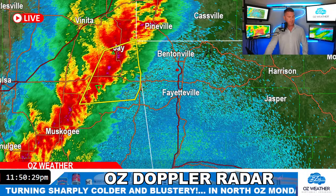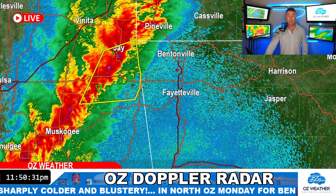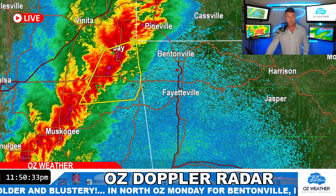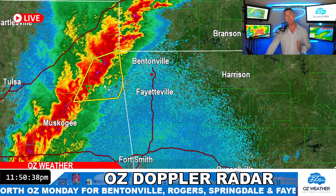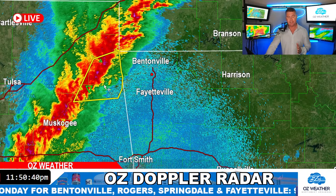Here's what's going to happen as we head into the next hour or so. This is the line of showers and storms — it is moving at about 50 miles an hour to the east. It's a quick line that's moving through right now on the leading edge. I do think we're going to see some wind damage on this.